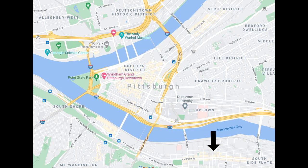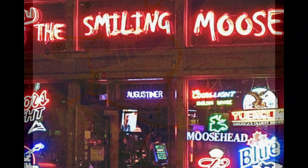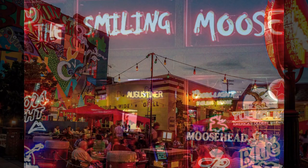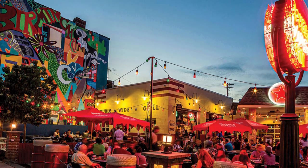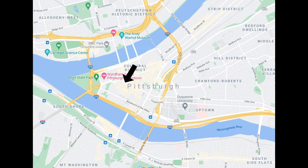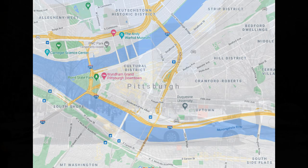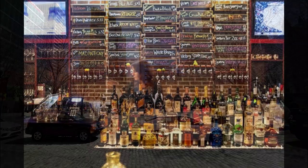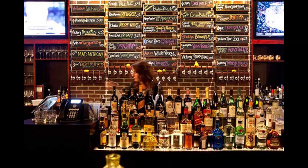Next is Southside Flats — this is Pittsburgh's premier nightlife area. It has the largest concentration of bars, restaurants, and nightclubs in the city, and most of the activities are centered around Carson Street. Finally, if you want to keep things to the downtown area, then Market Square is your best bet. It's not as expansive as the Southside, but it has a number of options centered around the square as well as the adjacent theater district just next door.